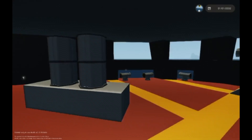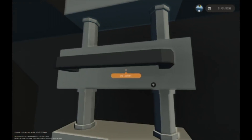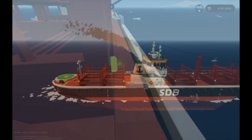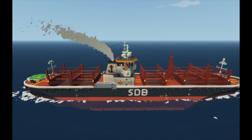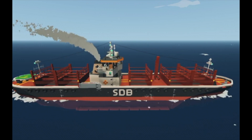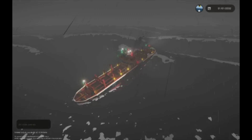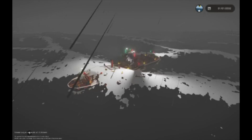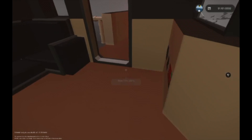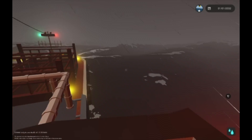Underneath the helipad, we have a small room here — I don't know what this is. Alright, so I turned the waves way up and it seems that we are in really, really deep waters, and I mean that. Look at how big the waves are. I've never seen them this big before. This is crazy.